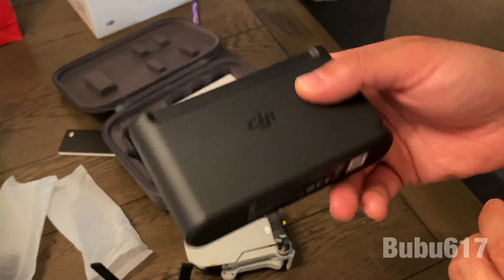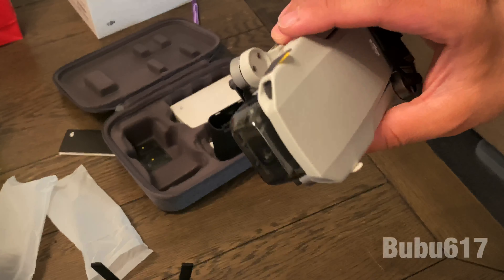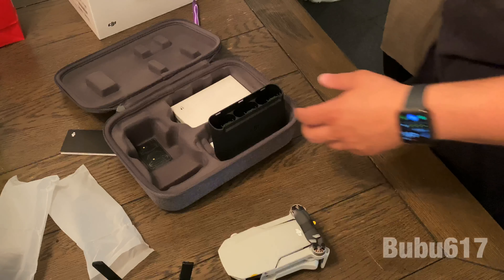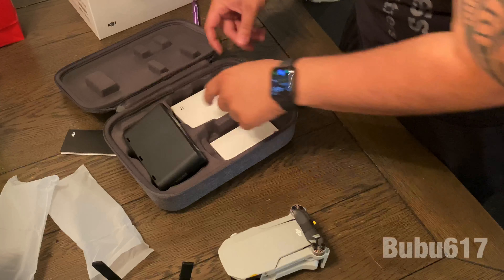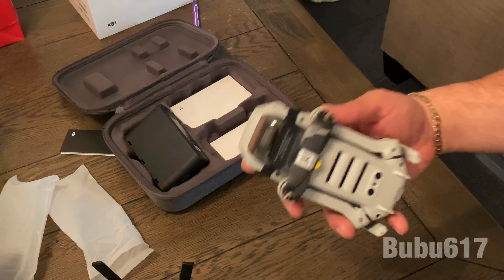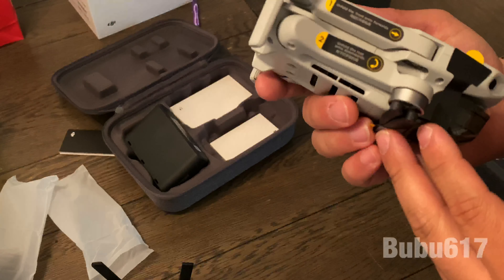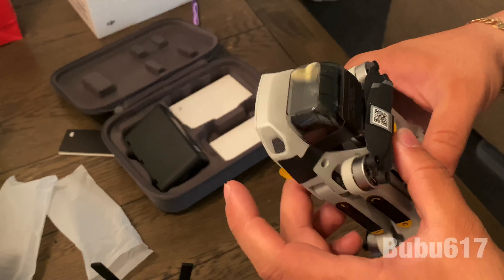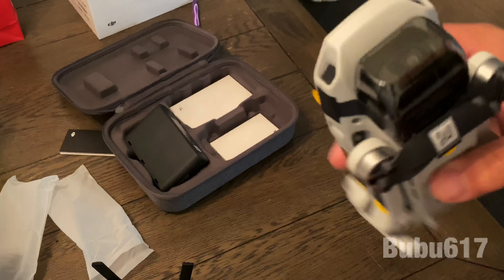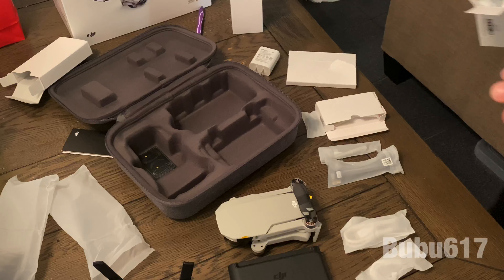That's a big deal — they say you can fly this thing for 25 to 30 minutes per battery, so having three is going to give me probably close to an hour and a half of fly time. Stay tuned for some cool footage. It's limitless what I can do with this — the type of videos I could do with one of these bad boys, I cannot wait.